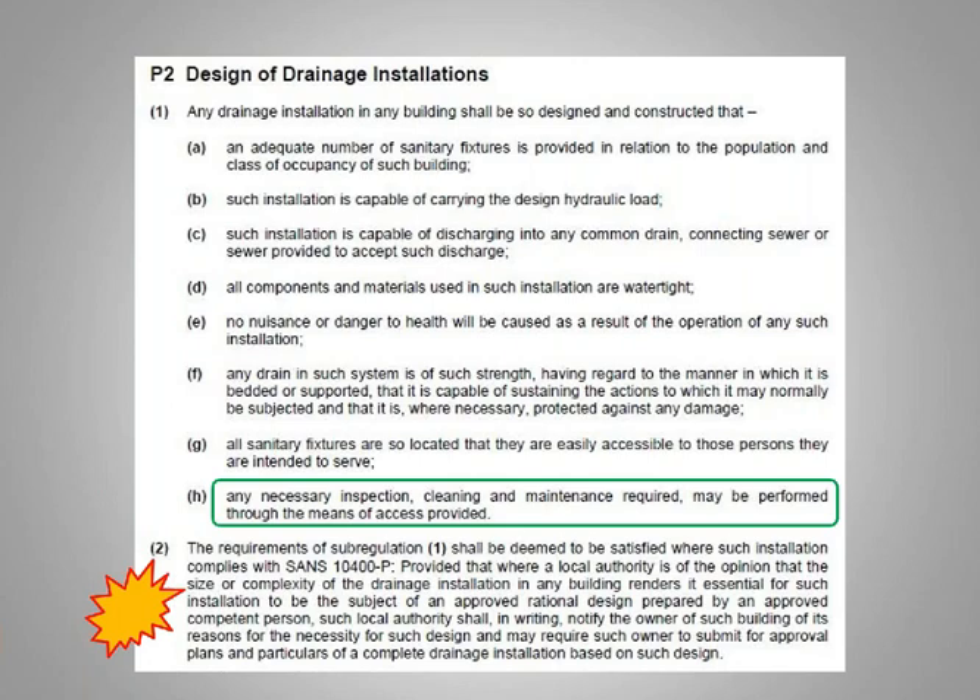Part P of the building regulations states that maintenance shall be performed through means of access provided. If you're saying there's no access to these stacks or wastes, then obviously it's not a compliant installation. If you have to start opening up or mending it then you'll have to issue a COC for that. But if a whole complex is done like that, you might have a lot of work on your hands. The fact is that three or four different documents state you need to be able to maintain a waste pipe or stack without demolishing part of the building.